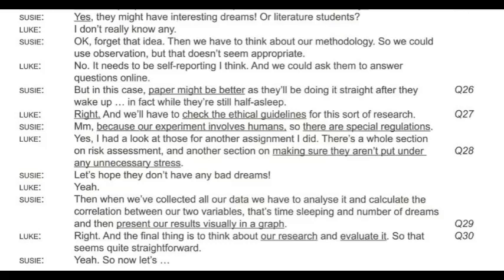They might have interesting dreams — or literature students? I don't really know any. OK, forget that idea. Then we have to think about our methodology. We could use observation, but that doesn't seem appropriate. It needs to be self-reporting. We could ask them to answer questions online, but in this case paper might be better, as they'll be doing it straight after they wake up — while they're still half asleep.